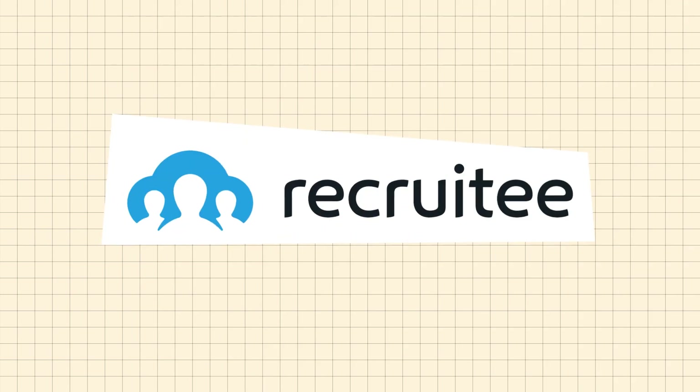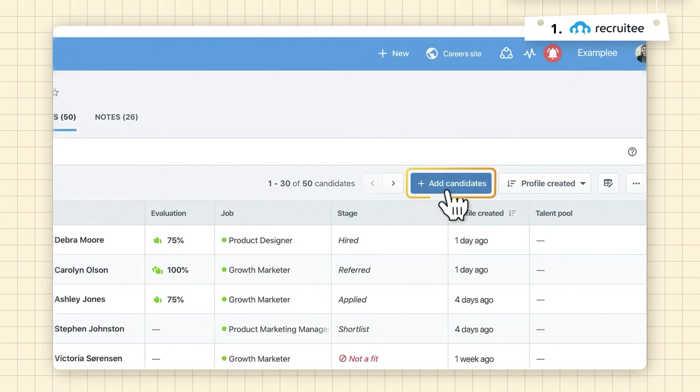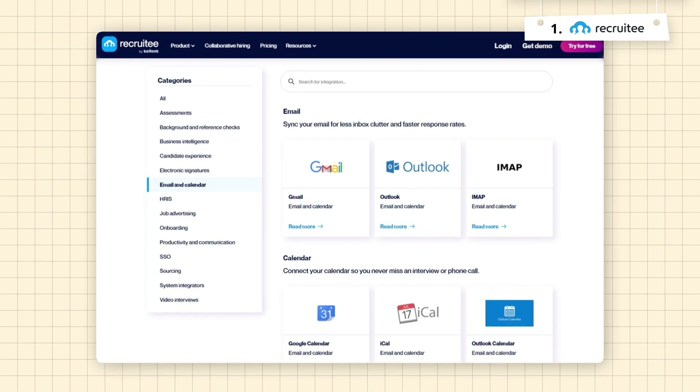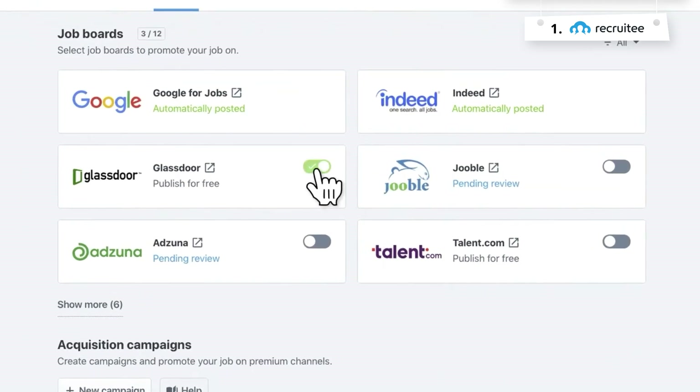First up is Recruity. Recruity is known for its straightforward design and functionality, making it easy to manage bulk applicants. You can batch upload and parse resumes with Recruity's candidate evaluation toolkit. It also integrates smoothly with Gmail when communicating with candidates, and you're also able to syndicate your job posting to a network of almost 3,000 job boards.